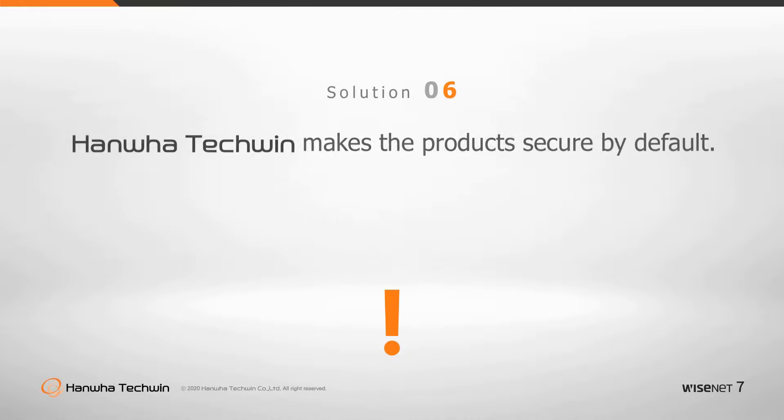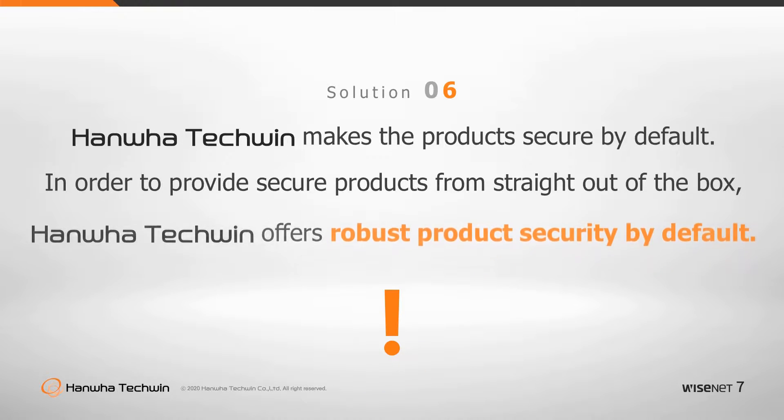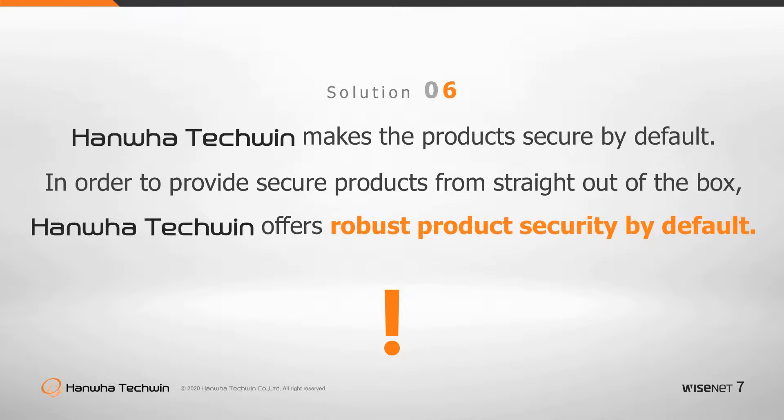Should you not have the time or the know-how to secure your devices, Hanwha Techwin has introduced the Wisenet 7 range of video security devices to offer robust security without user intervention, right out of the box.